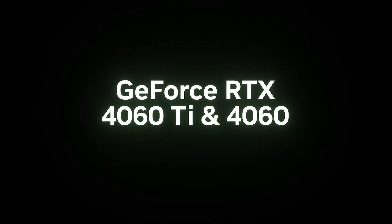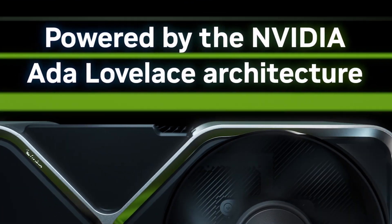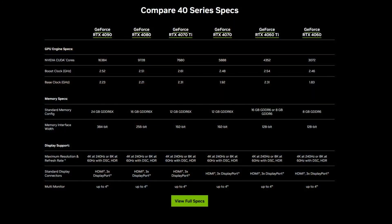The RTX 4060 has just been released, and since 60-series cards are pretty popular, a lot of you have probably been waiting for a 60-series card below $300. Today we're going to look at every price point you want to consider when buying a gaming GPU and what to select for each price point, so you know which card to choose.